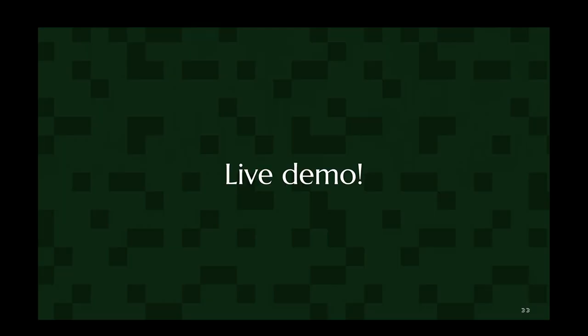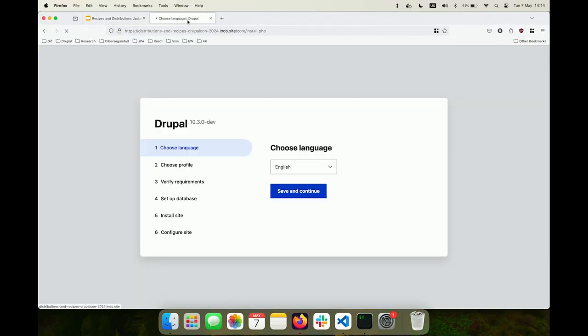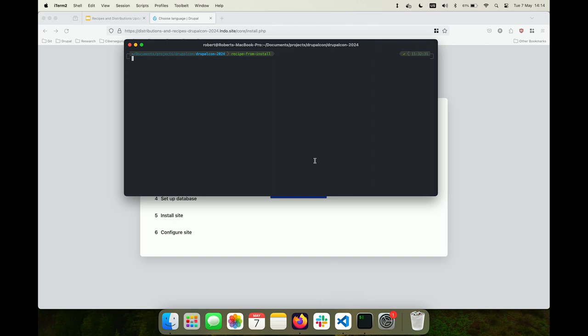All right, what could go wrong? We do have a backup video if something goes wrong. As you can see here, we have a site that has not been installed — so you know I'm not lying. To actually install a site from scratch is pretty easy: you only need to use one script. The first thing we need to do is go to the root of your site and then run the script.